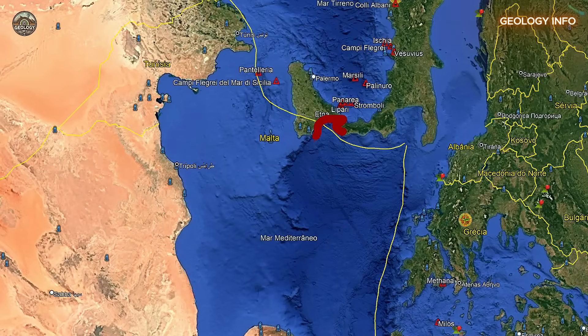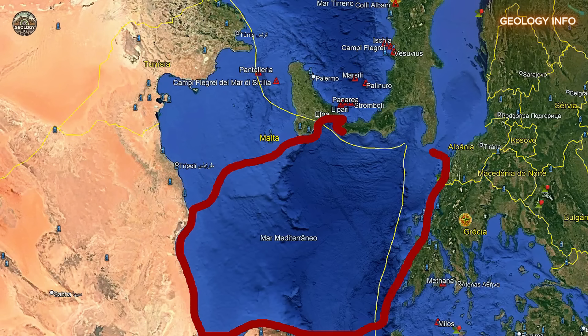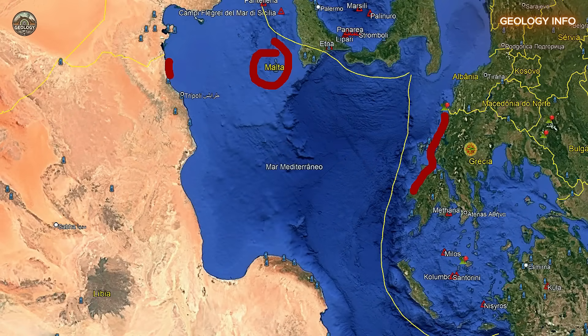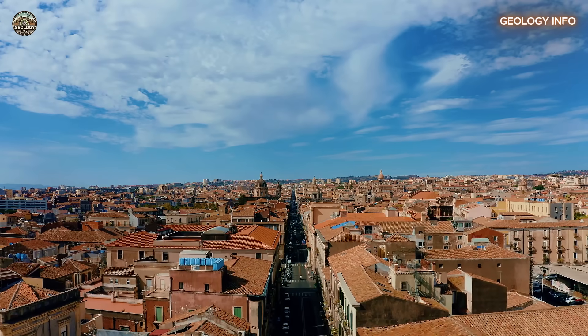What makes things worse is the type of sea Etna sits next to. The Mediterranean is a closed sea, with limited space to disperse wave energy. That means unlike in open oceans, where waves spread out, in the Mediterranean they bounce and travel great distances quickly, reaching different regions in just a few hours. Countries like Greece, Malta, and even parts of North Africa could be at risk.